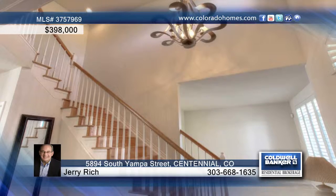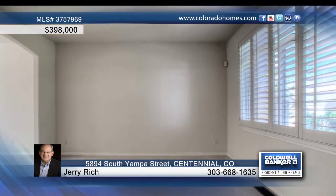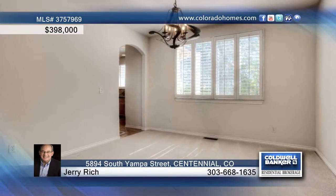Welcome home to this spectacular two-story home built by Golden Key. Features include a dramatic two-story entry, gorgeous wood floors and clean carpet, and large rooms. There are arched doorways throughout this home to add to its beauty.